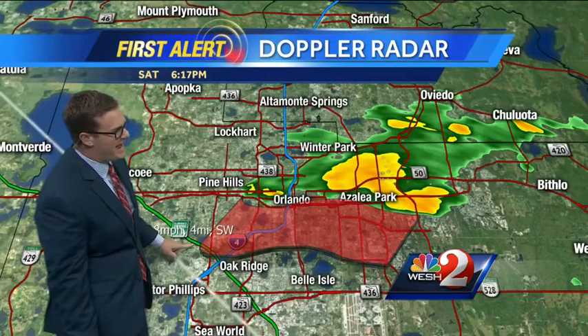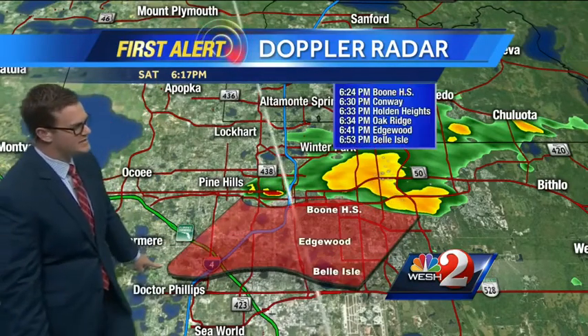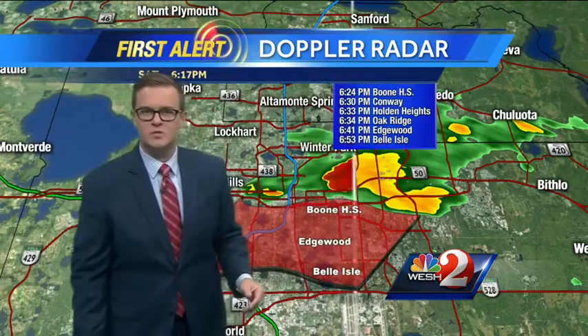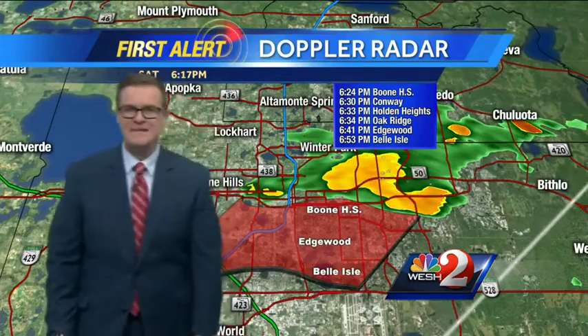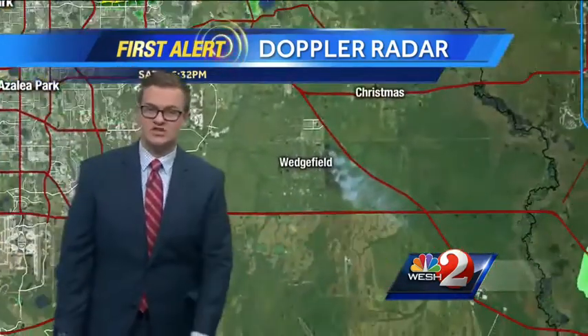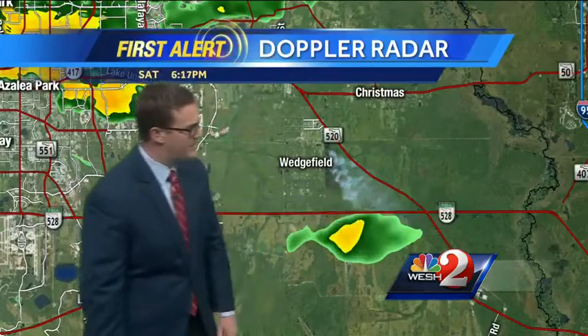We'll track it past Orlando, down toward Oak Ridge, and even down toward Dr. Phillips and the theme parks. So Boone High School around 6:24, the rain moves into Conway around 6:30, into Edgewood at 6:41, Belle Isle at 6:53. Eventually it could even skirt the northern side of Orlando International Airport. Then there's this little one developing right over the beach line, drifting southward out into open country.